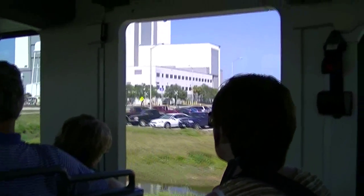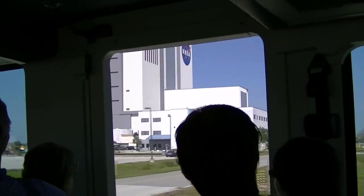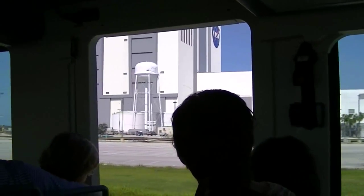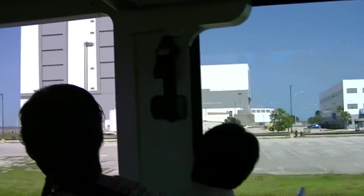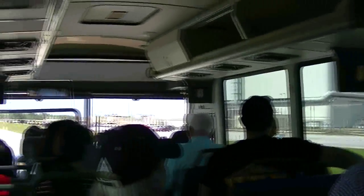The second one over from the road is OPF number one — that's where Atlantis is. Atlantis is staying here at the Kennedy Space Center. We'll have it back at the visitor complex to be viewed sometime during the summer of 2013 is the goal.